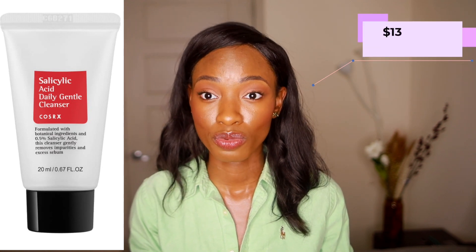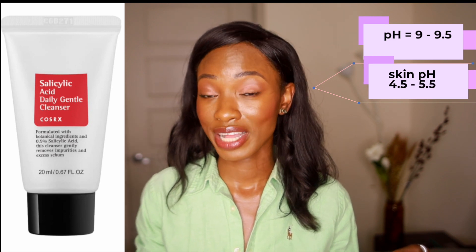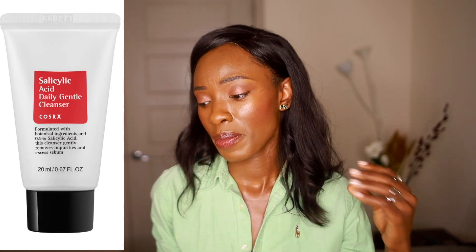The salicylic acid daily gentle cleanser is priced at $13, which is really affordable — I didn't really see anything over $20. First thing I noticed with this cleanser is that it has a really high alkaline pH of 9 to 9.5. Our skin's natural pH is between 4.5 to 5.5, so it's way off, but since it's a wash-off product it shouldn't be too much of a bother. The surfactants are very similar to those in Purito products — a lot of coconut-based surfactants. So if you have contact irritation with coconut-based formulas, this is definitely not the product for you.